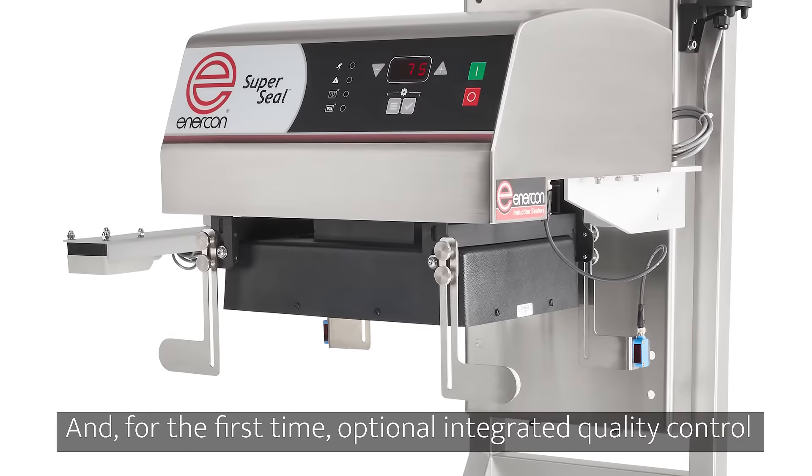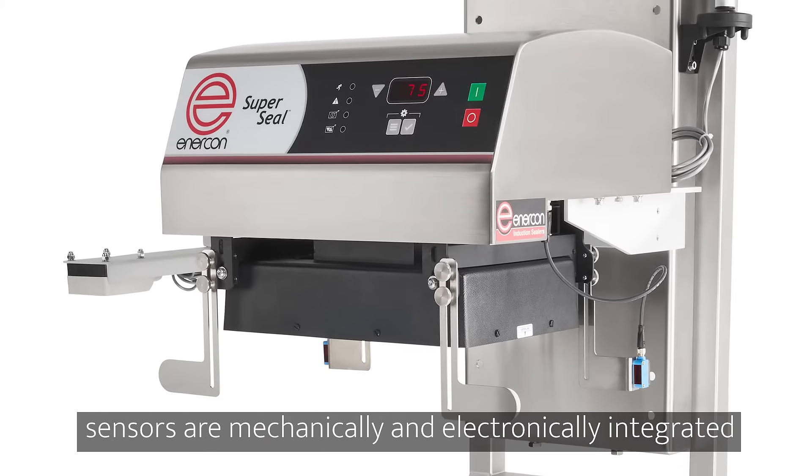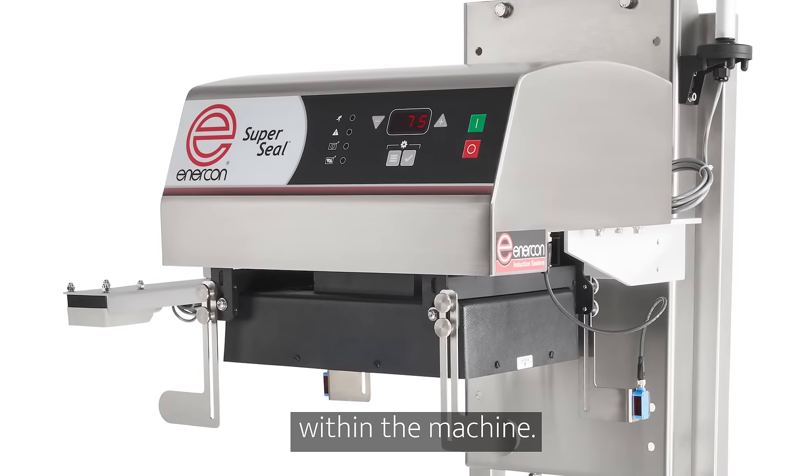And for the first time, optional integrated quality control sensors are mechanically and electronically integrated within the machine.